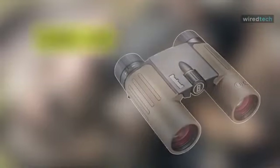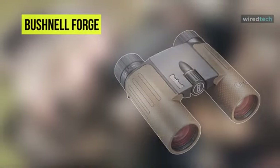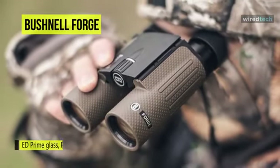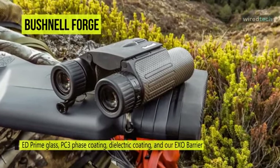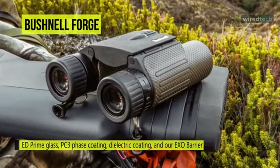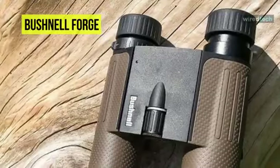The next product on the list is the Bushnell Forged Binocular. It offers high power with compact and lightweight convenience. With ED Prime glass, PC-3 phase coating, dielectric coating, and EXO Barrier, these waterproof binoculars will satisfy users' most demanding needs. It comes with an IPX7 waterproof construction, which ensures they're waterproof when immersed in three feet of water for up to 30 minutes.